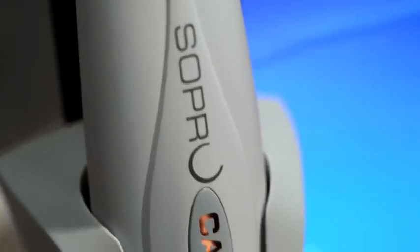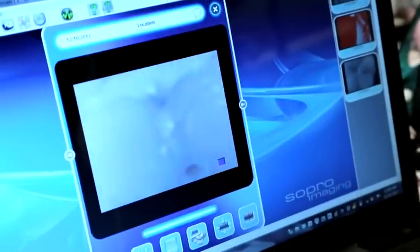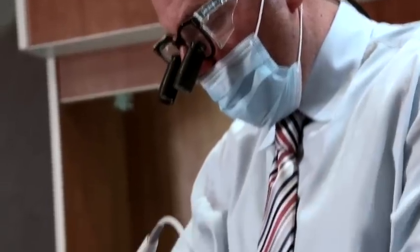SoProCare, developed by the Action Group, is a revolutionary device used as an intraoral camera that can provide images with a depth of field from a portrait image all the way down to a crack in the tooth with superior image quality. The interesting part about depth of field in a dental practice is that it is constantly changing inside a patient's mouth.